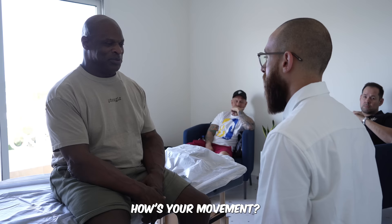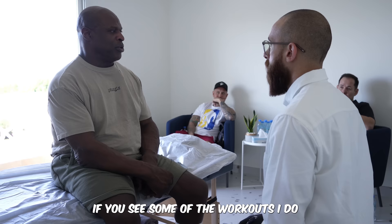How are your pain levels today? Today is not too bad at all. How's your movement generally speaking? It's pretty good. If you see some of the workouts I do now, I'm not really restricted in any way.